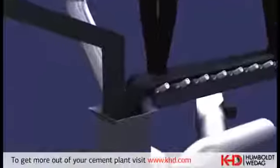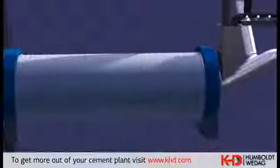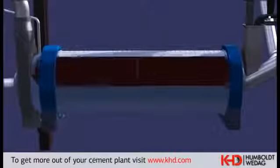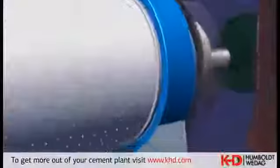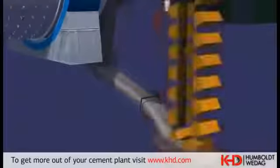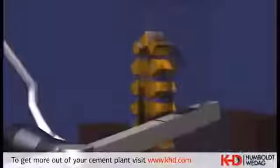Cement grinding is performed in a big ball mill with two chambers. In the first chamber, clinker and additives are ground by big diameter grinding balls which create load impact. The pre-ground material passes through a diaphragm and its finished grinding is performed in the longer second chamber by means of grinding balls of smaller diameter, which perform mechanical abrasion. A bucket elevator and air slides feed the ground product into a dynamic separator.